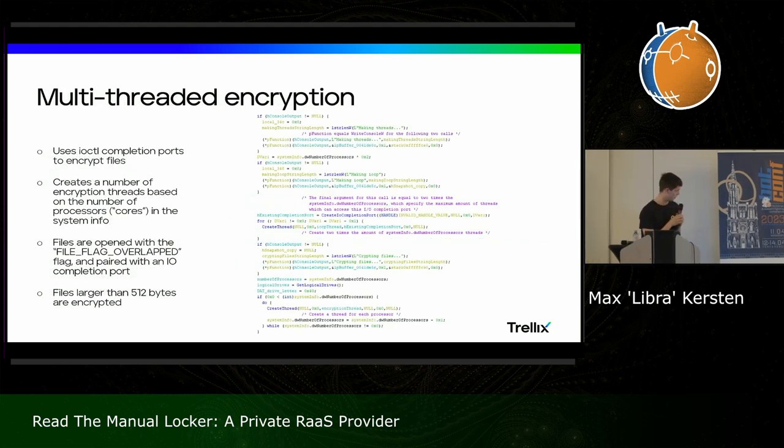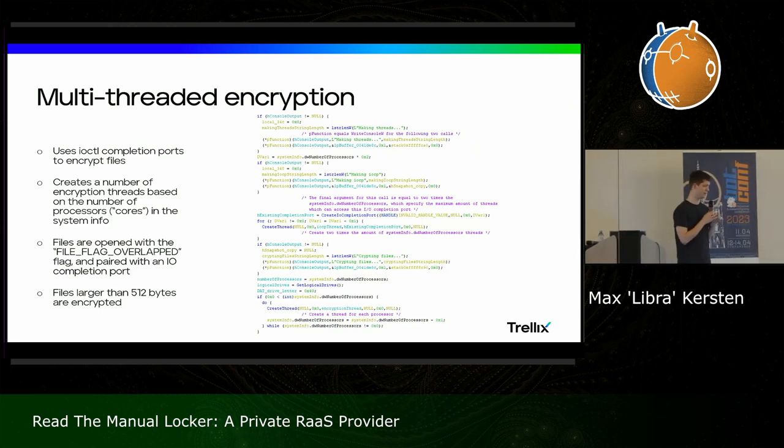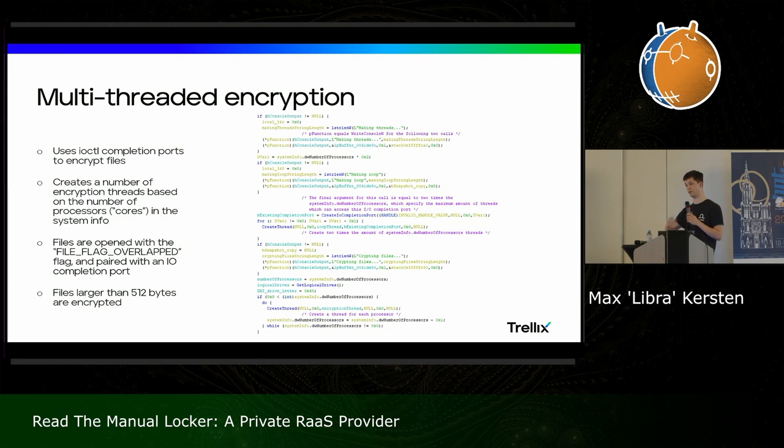They're in a hurry to encrypt your machine because the sooner it's done the sooner their goal is accomplished. They use multi-threaded encryption but also I/O Completion Ports (IOCP), and they connect these two — I could see a few people in the audience looking confused, as was I, because there's no real need for this extra layer. They create threads, map them to the ports, and then for each file that qualifies according to all the checks on file names and folder names, they'll map it. The I/O completion port has a function which handles each file, and even that is split into several parts — you need to open the file with the overlapped flag, and they only target files larger than 512 bytes.